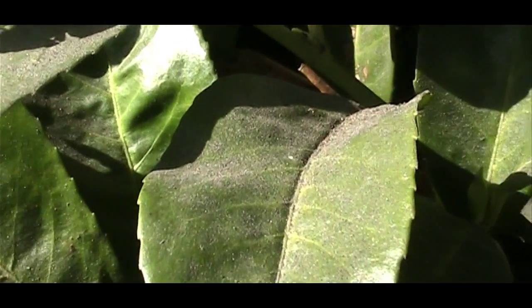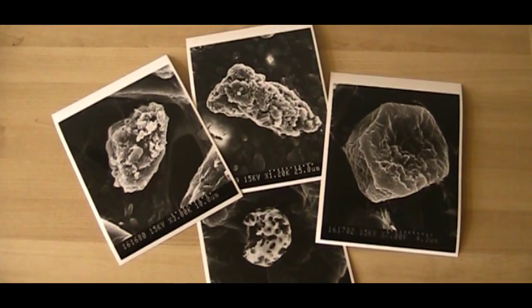Of course, there are all kinds of airborne particles, and they look very different under an electron microscope.